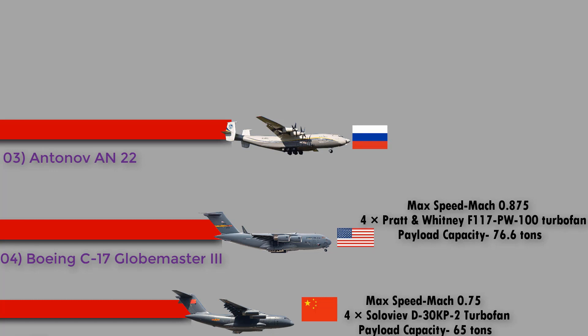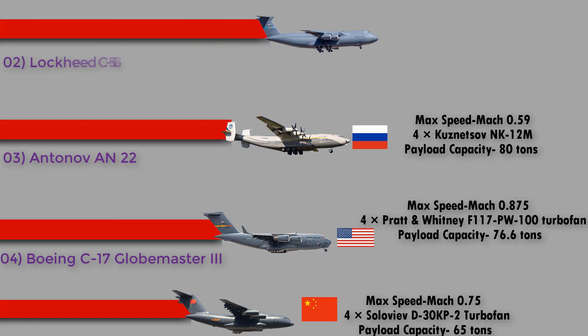Number 3: the Antonov An-22 Antei from Russia, NATO reporting name Cock. The An-22 is a heavy military transport aircraft designed by the Antonov Design Bureau in the Soviet Union. It can carry four BMD-2 airborne combat vehicles, operate from unprepared airfields, and take off and land on soft ground. It has a maximum speed of Mach 0.59, is powered by four Kuznetsov NK-12MA turboprop engines, and has a payload capacity of 80 tons.